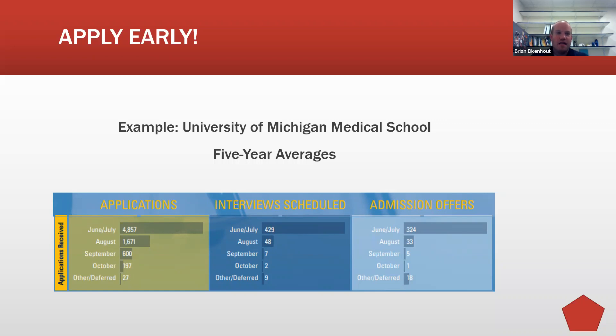That said, we're not saying rush your application. It's better to submit a quality application a little later than the ideal mid-June date — or even wait for the next cycle — than to submit work that isn't your best. But get that application submitted as early as possible.